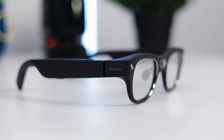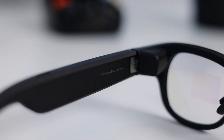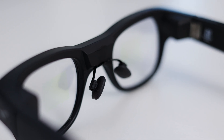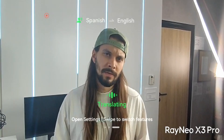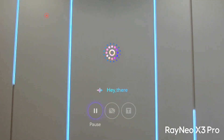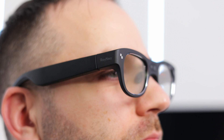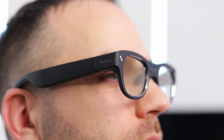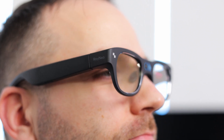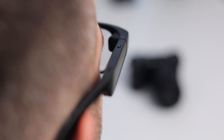These are the Rayneo X3 Pro. They are similar to the Meta Ray-Ban display — so instead of trying to replace your screen, they're trying to augment real life with live translation, heads-up navigation, hands-free AI, and point-of-view photos and videos. I've been using them, and they're fascinating, flawed, expensive, and also a pretty clear glimpse into where AR is actually heading.